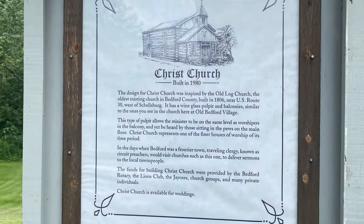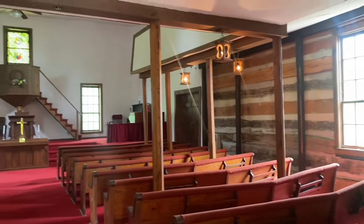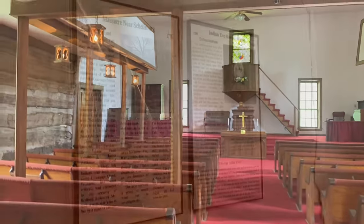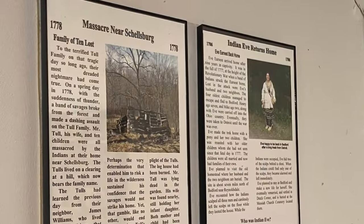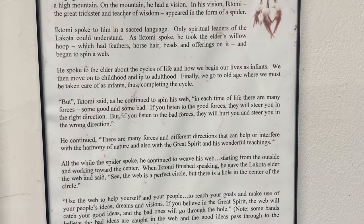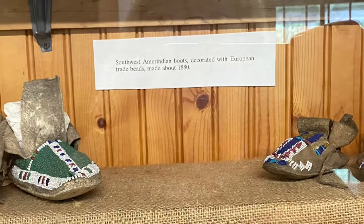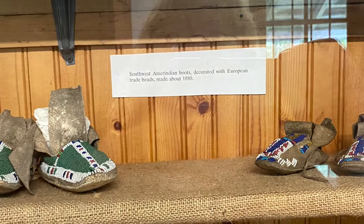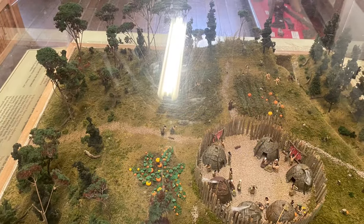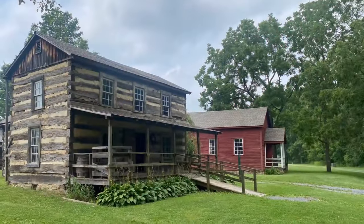If your dream is to get married in an old church surrounded by a pioneer village, look no further — Old Bedford has you covered. Old Bedford dedicates several of its buildings to teaching about the Native Americans that lived in the area before the settlers came through and settled down. Throughout the video and throughout these buildings, you'll see some things that were used by these Native Americans and some information about the different tribes.